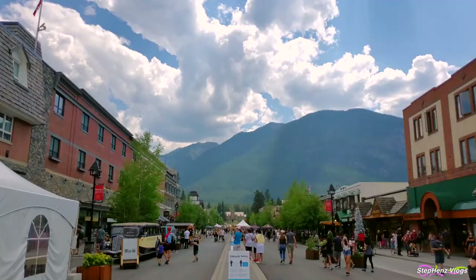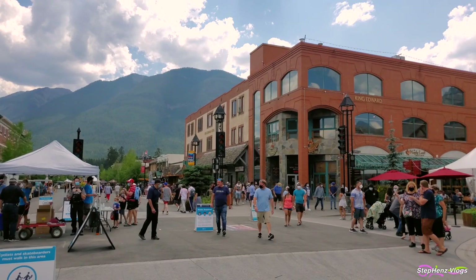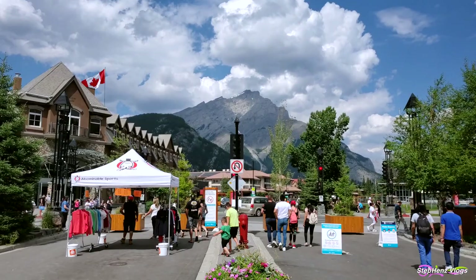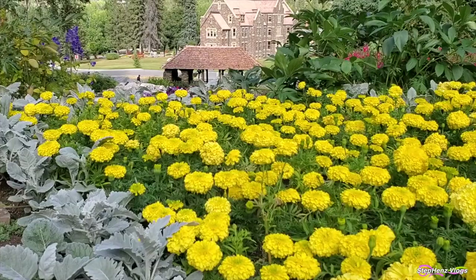In our opinion, Banff is one of the prettiest towns out there. No wonder it is the most visited national park in all of Canada. Banff attracts millions of visitors annually, and there may be times when you want to escape the crowds of Banff Avenue or take some time to rest after a day of wandering. This tiny patch of floral tranquility is a hidden gem.